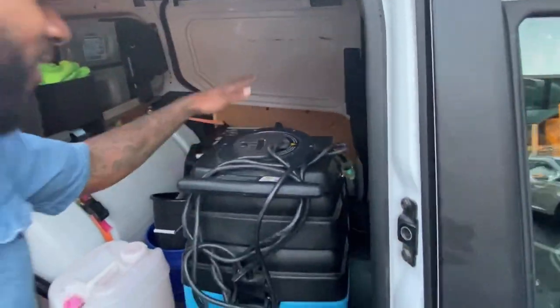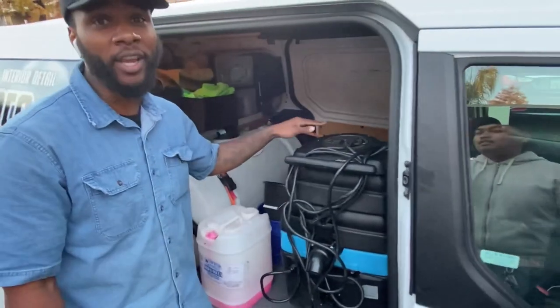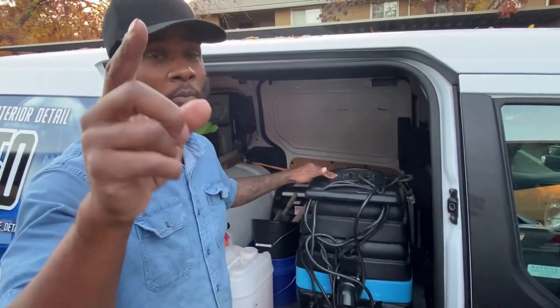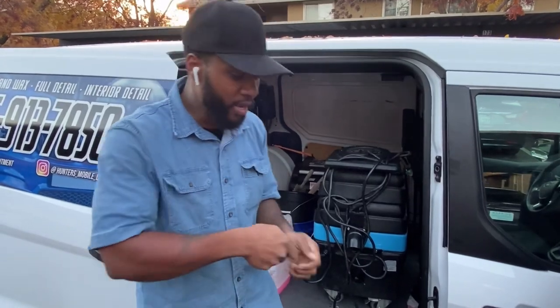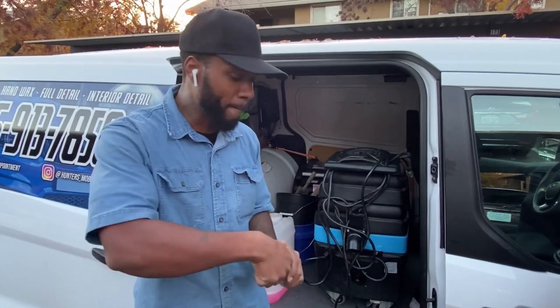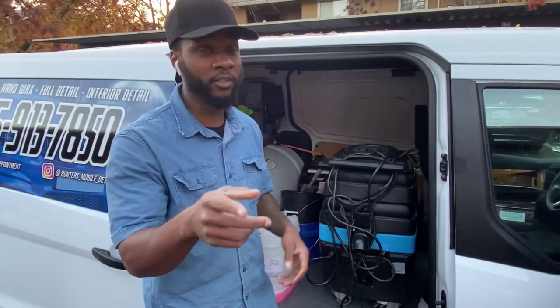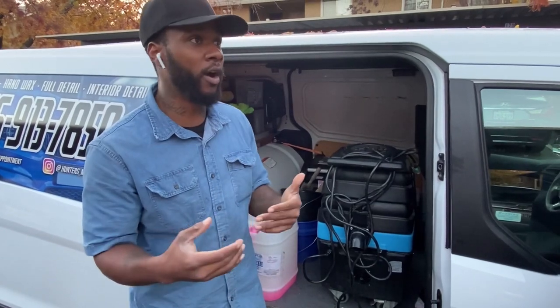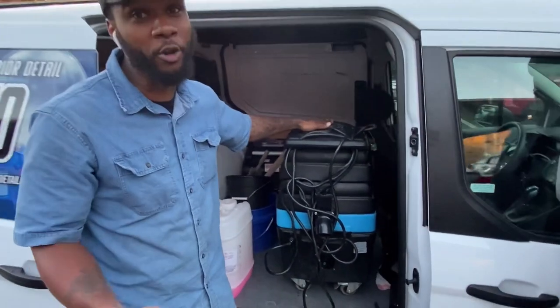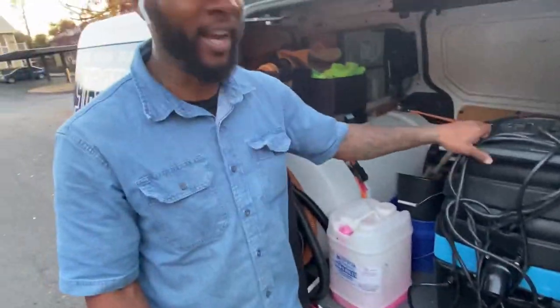Welcome to my crib. Right here we got the Mint-T extractor — this cost about thirteen hundred dollars. I did have the Bissell Pro, but I used to extract the seats and put a lot of pressure on it, so it snapped in half right in the middle of a job. So I went out to my local detailing shop and ran across this expensive thing — it's the top of the line, called the Mint-T.